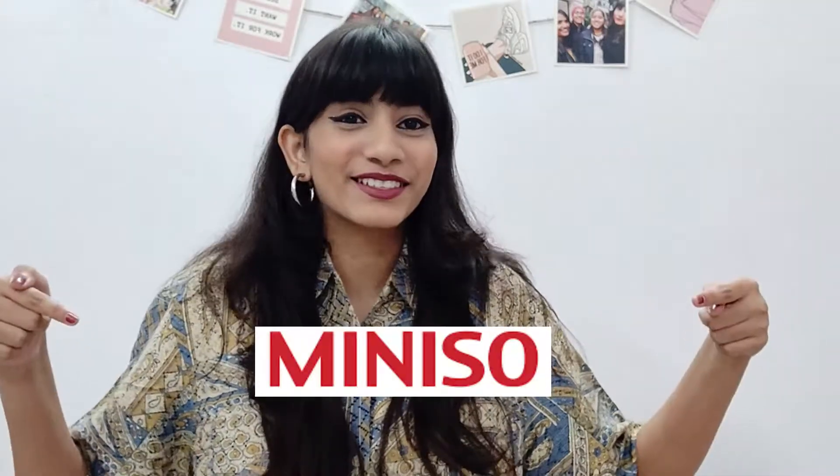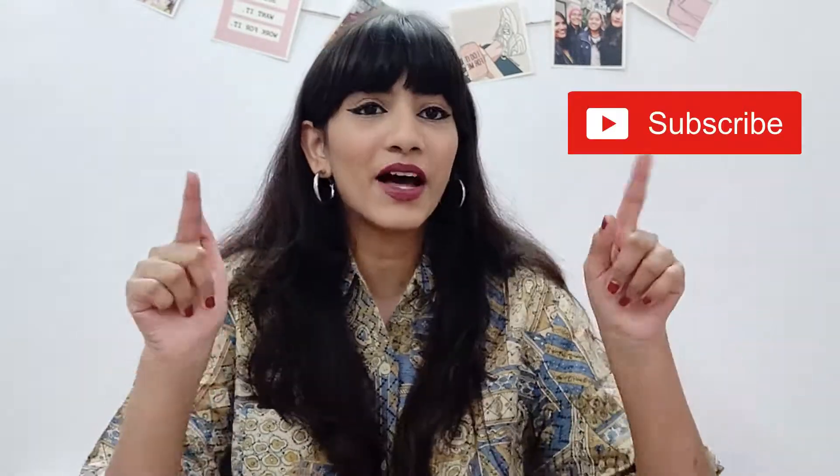Hey Sarkari squad and welcome back to Sarkari Style! I'm Raj Nandini and I create content on beauty, fashion and lifestyle. Today's video is going to be super amazing because we're going to talk about all of our favorite store Miniso — 10 essentials that you need to have from Miniso. This has everything, so it will be super helpful even if you're not interested in beauty or fashion.